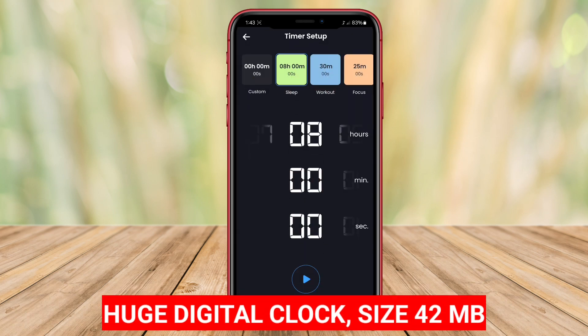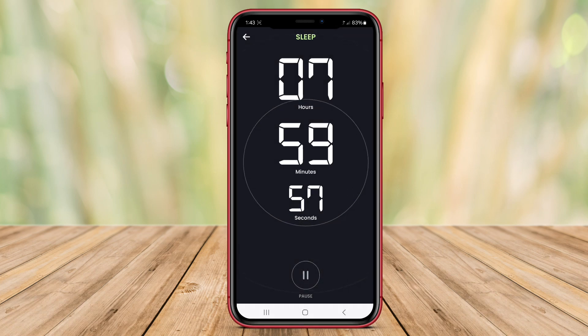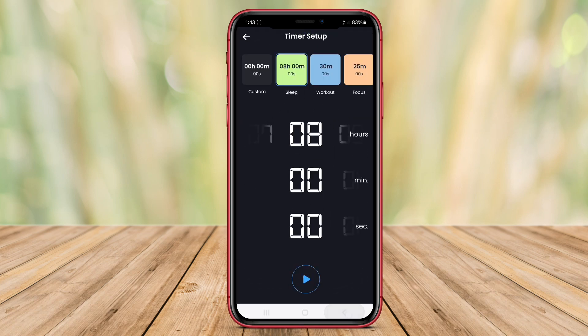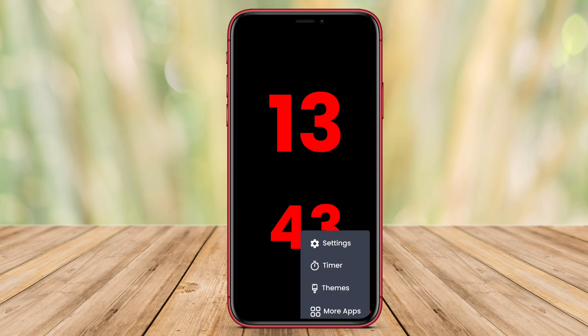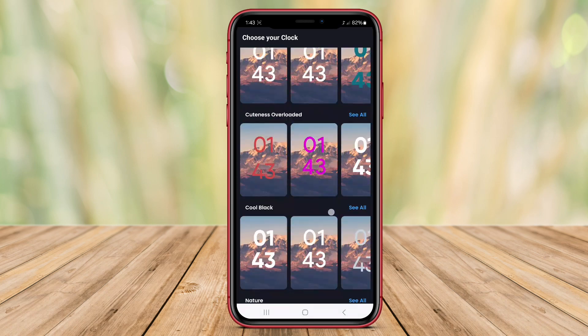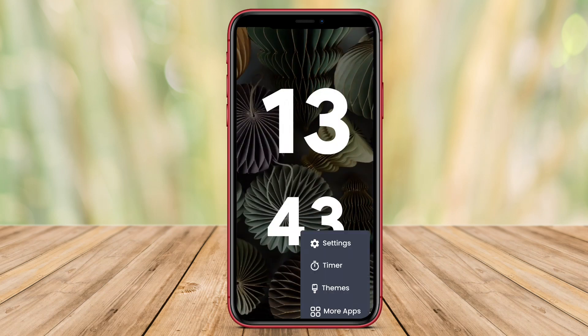Huge Digital Clock is a digital clock application that offers a user-friendly experience with its large and clear display. This feature is especially helpful for those who need to quickly glance at the time without straining their eyes. The app allows users to customize the size of the clock display to suit their preferences, making it versatile for different needs.